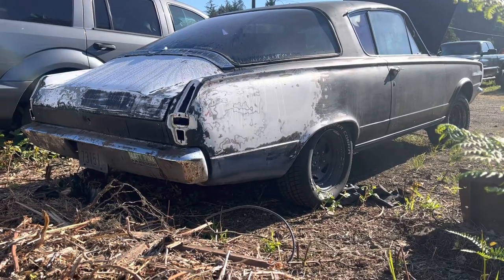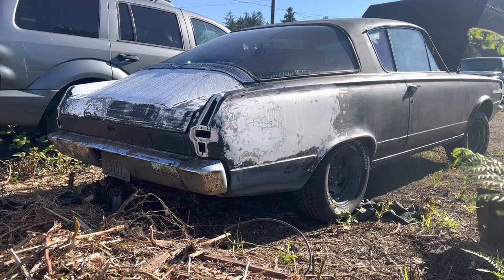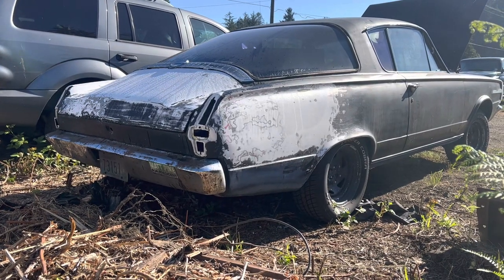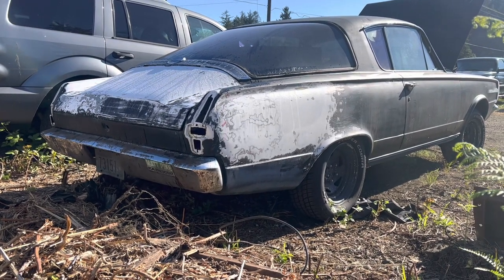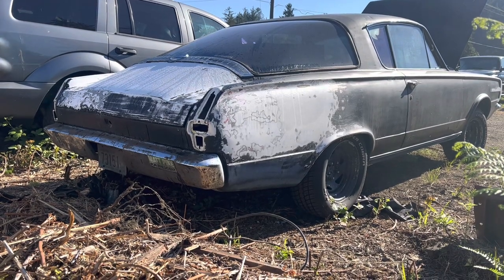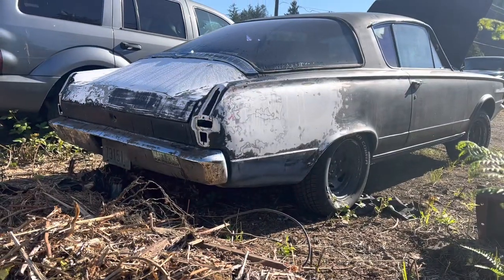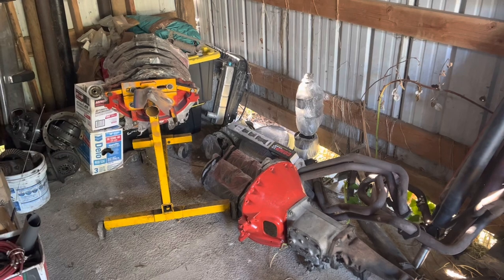My vision also includes tires that are a little wider to hopefully get some traction, which this car is not known for. And maybe, just maybe, an axle which will hold together when the car's doing this. Here is a pile of Cuda parts.